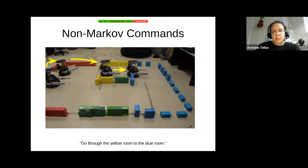Another kind of semantic complexity is what we call non-Markov commands. People like to say things like 'go through the yellow room to the blue room,' or 'go down Mass Ave and then turn right and you'll be at the river' — specifying not only where you want the robot to be at the end, but also constraints on how to get there. This is tricky because if you're in the blue room and all you know is your current state, you have no way of knowing if you got there by going through the yellow room or some other way.